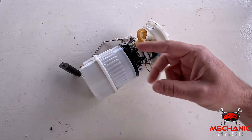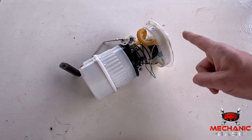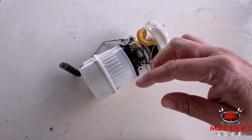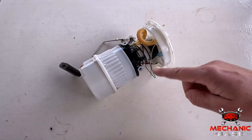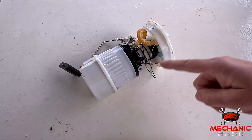A similar thing might happen if the fuel filter or lines are clogged, as the pump will have to struggle much more to push the gas through these obstructions. Lastly, there's the habit of driving with a nearly empty tank, as this may cause the pump — which should be cooled down by the surrounding fuel — to overheat.